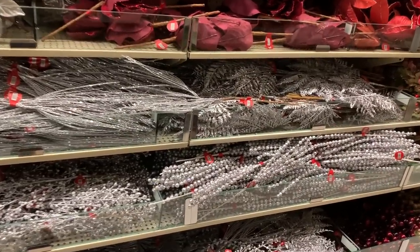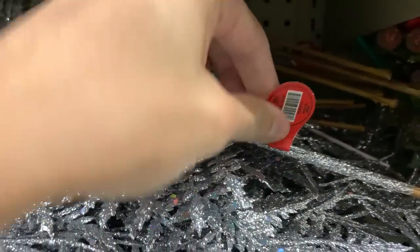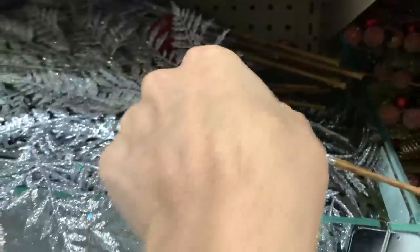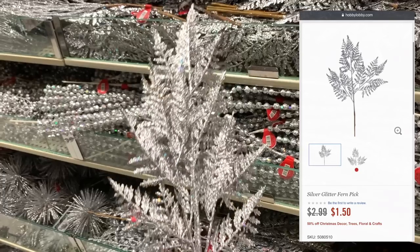Now I do have a star on top of my tree, but I've always wanted to incorporate sprays to elevate the look. They have these silver glitter fern picks for $1.50 each, so I'm definitely going to pick up a handful of these to add some height and dimension to my topper this year.